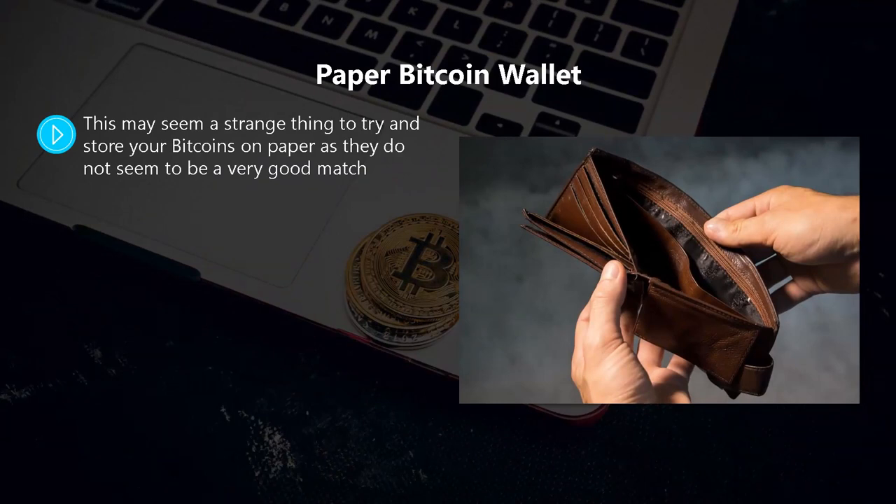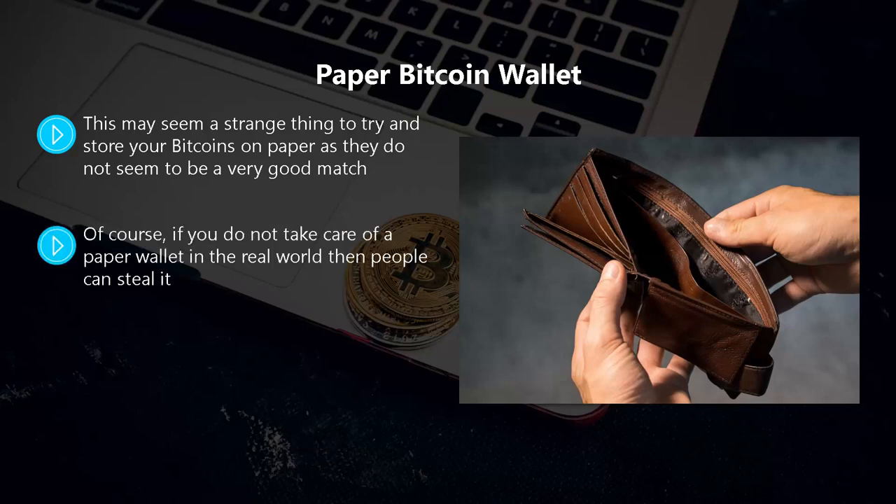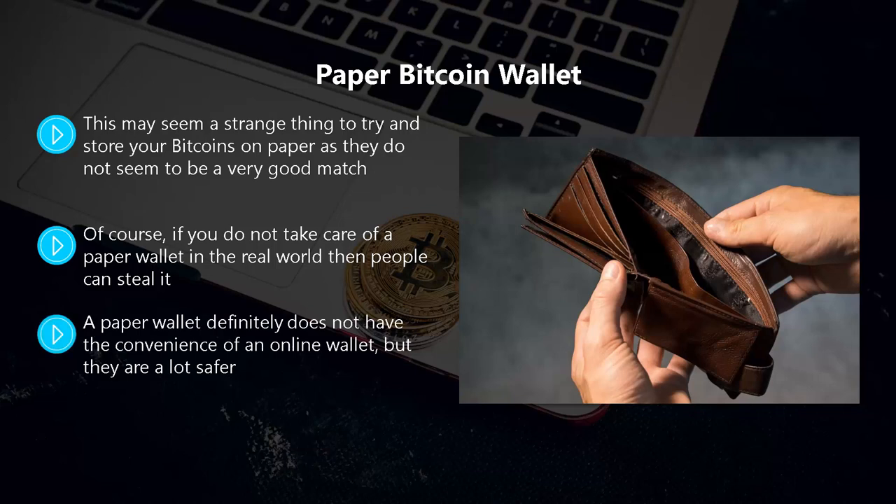Paper Bitcoin wallets. This may seem a strange thing — storing your bitcoins on paper — but paper wallets are another cold storage option. It is impossible for even the most competent cyber criminals to hack a piece of paper. Of course, if you don't take care of a paper wallet in the real world, people can steal it physically, so don't leave it lying around. You also need to protect paper wallets from damage — use a water-resistant container to store them. A paper wallet definitely does not have the convenience of an online wallet, but they are a lot safer. All you need to do is print off your private and public keys and store the paper somewhere secure, such as a safety deposit box.